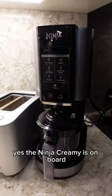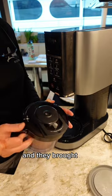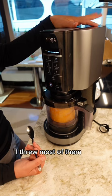Hi little chef! To answer your question, yes the Ninja Creami is on board. The owner of the yacht has this giant mango tree in their backyard and they brought like 50 mangoes on board. So of course I threw most of them into the Creami.